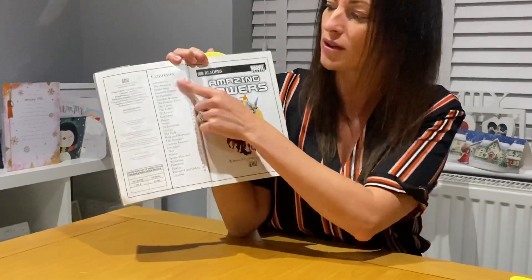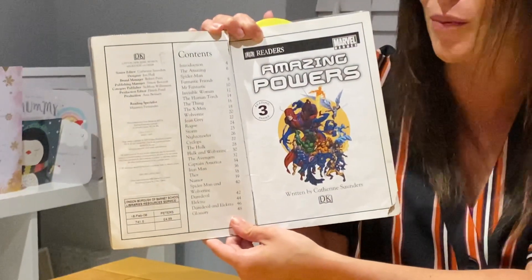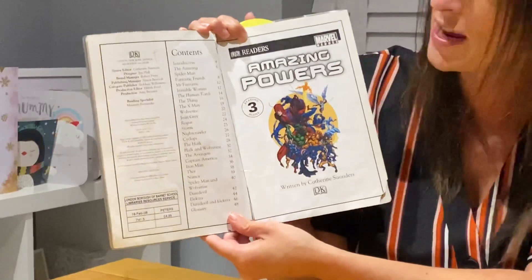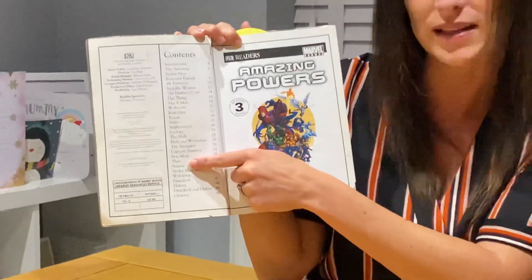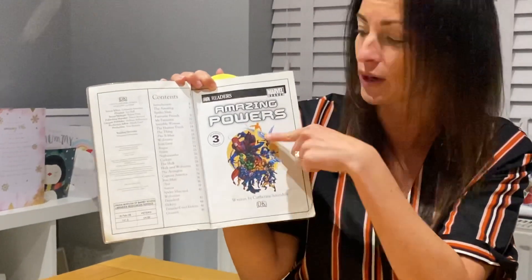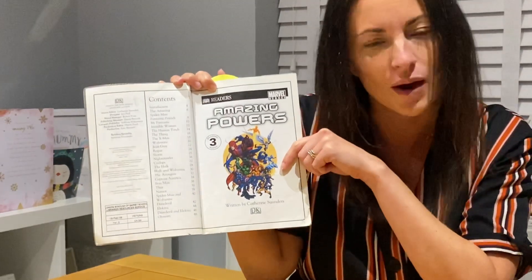Before we start reading the book, we can see that it has a contents page. Who can remember what a contents page is for? That's right, it tells us where to find things in the book. It gives us the page numbers of where we can find the information that we are looking for.